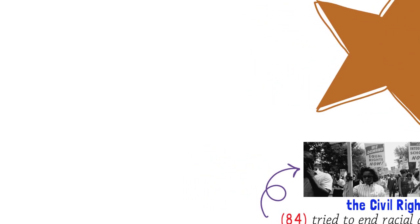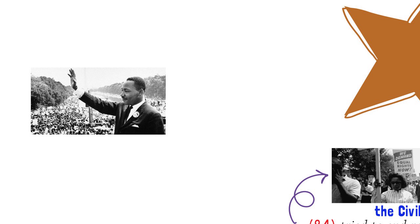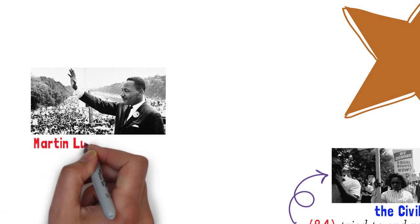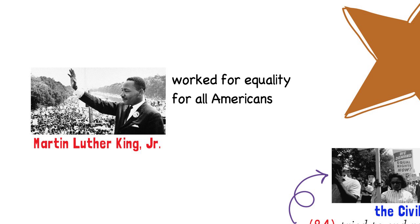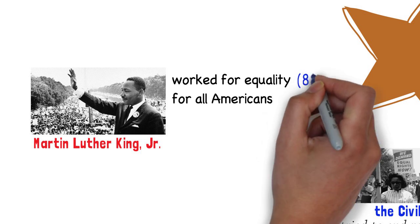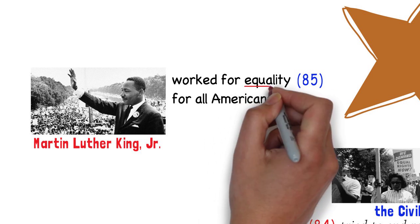One of the leaders of the Civil Rights Movement was a man named Martin Luther King Jr. He wanted all Americans to have the same rights. This is question 85. Martin Luther King Jr. worked for equality for all Americans. He wanted all Americans to be equal under the law.